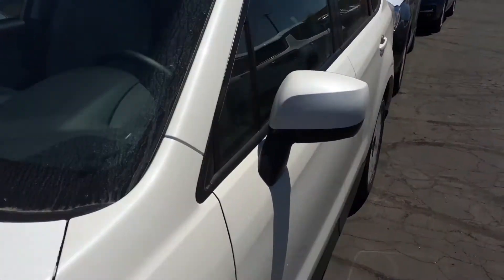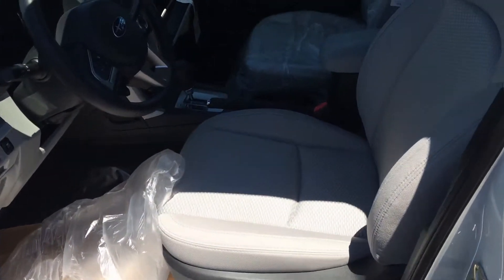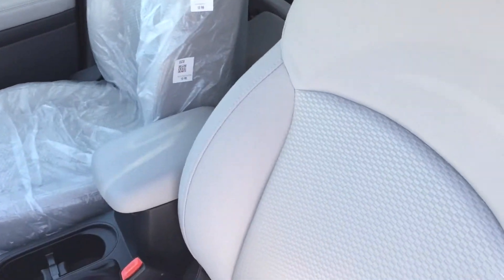It's got the moonroof, power seat, and lumbar support. In the Forester there are two interiors — a light gray or a black interior — and you can kind of see this one is light gray cloth.